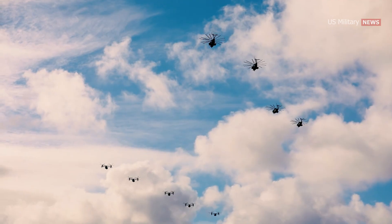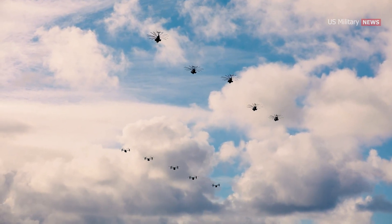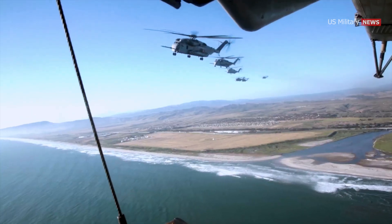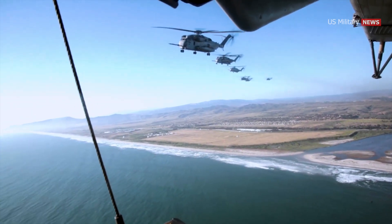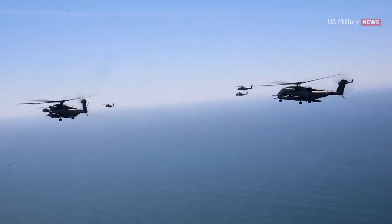Marine Aircraft Group 16 is a force in readiness, says the commander of the Marine Air Group, Colonel Craig LaFleur. This mass launch is not just for show. The majority of these aircraft will go out and conduct tactical training after their launch — training that makes your Marines the most ready when our nation is least ready.